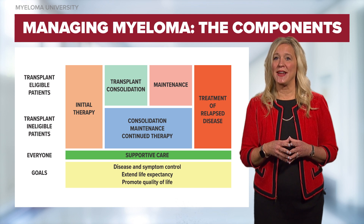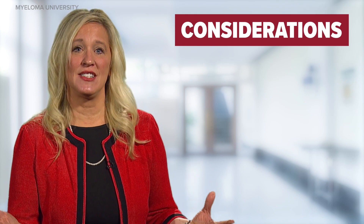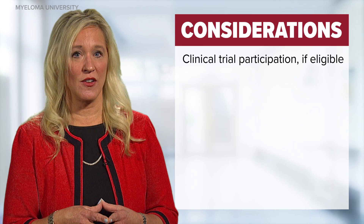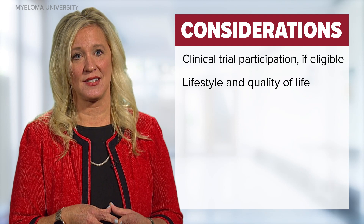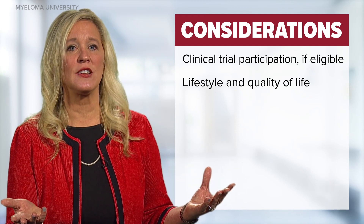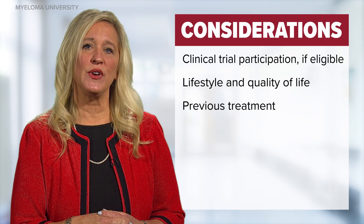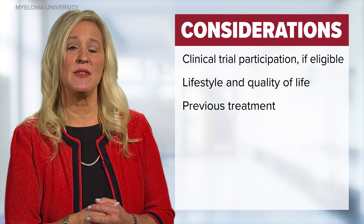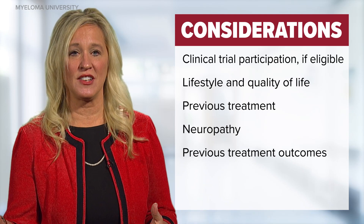Please tune into the stem cell transplant and maintenance modules for more information. When discussing treatment, clinical trial participation is preferred if a patient is eligible and willing. One's lifestyle and quality of life should also be considered — does the patient have a caregiver, are they a caregiver themselves, or will full-time employment interrupt study visits? For patients with previously treated myeloma, previous treatments and factors such as peripheral neuropathy or lack of disease response also factor into treatment selection.